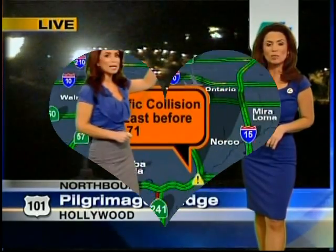Outside, we go to our Caltrans camera. The 101 through Hollywood looking great in both directions — no problems, no delays.